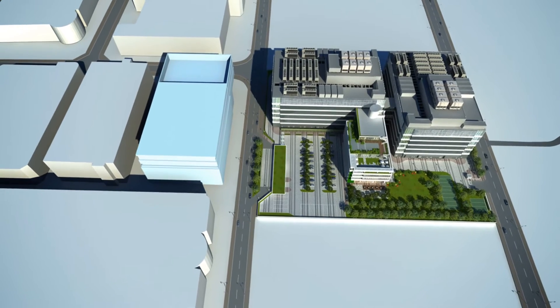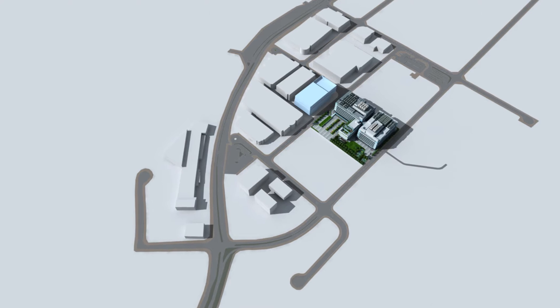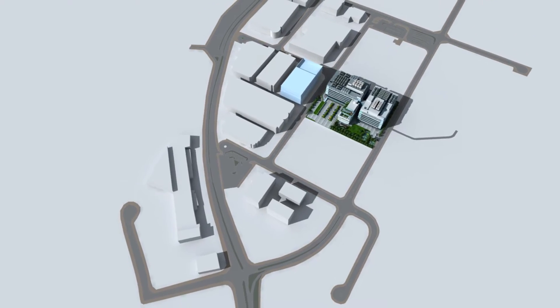Located just a few steps away from the data center of Hong Kong Exchanges and Clearing Limited, the Financial Data Center provides an extremely short physical distance between customer systems and the market data and trading venue.